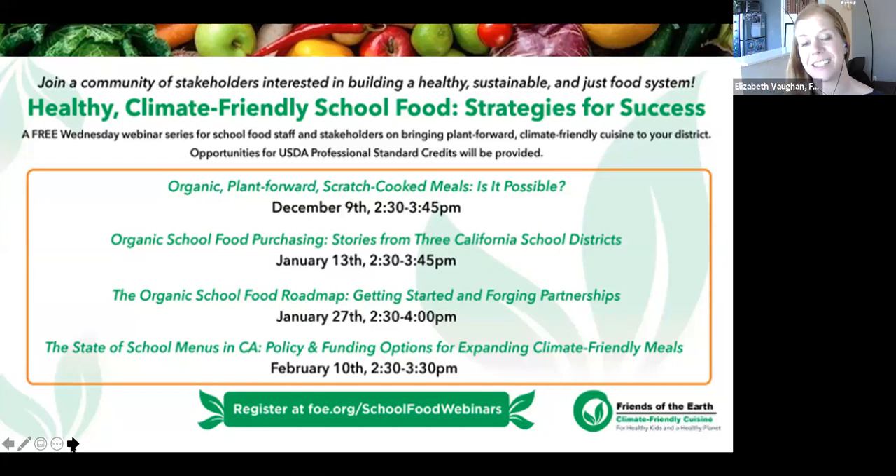Here's a snapshot of our webinar series — we have only one webinar left after today. Recordings of the first two webinars are available on our registration site, and you can earn USD professional standard credits by watching those recordings as well. We'll be very interactive today, and we're also going to ask a couple of poll questions throughout.